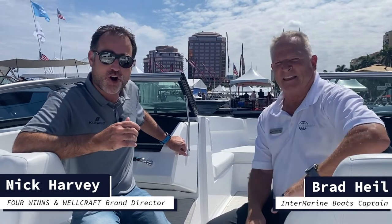Hi everyone, Nick Harvey here. I'm the brand director for Four Winds Boat and it is a beautiful day here at the Palm Beach International Boat Show. I am with my friend Brad from Intermarine Boats — Captain B-Rad — our dealer down here in Southeast Florida.